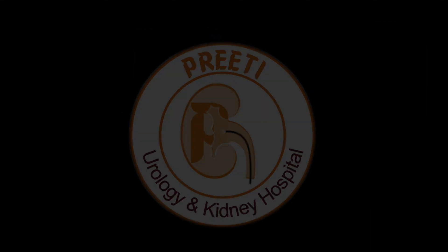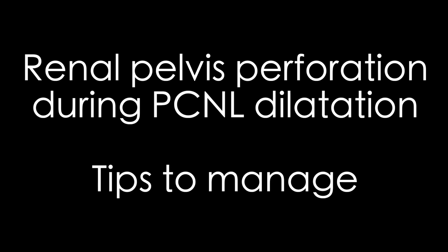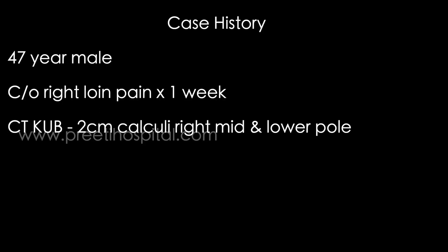This is a case of renal pelvis perforation during prone PCNL — whether prone or supine doesn't make a difference. The patient is a 47-year-old male complaining of right loin pain for one week, with a two-centimeter calculus in the mid and lower pole.